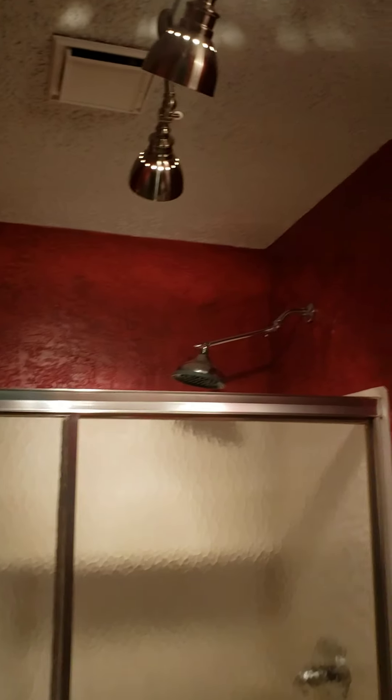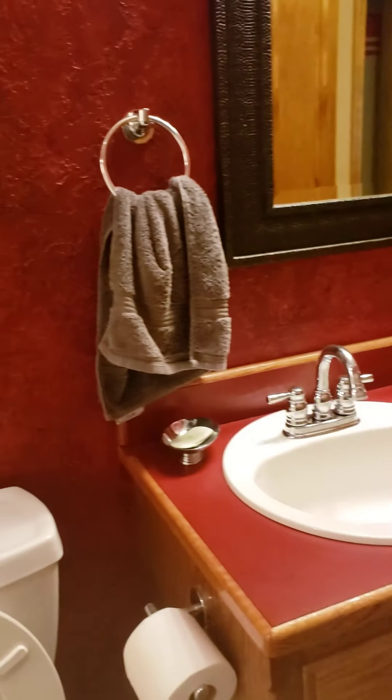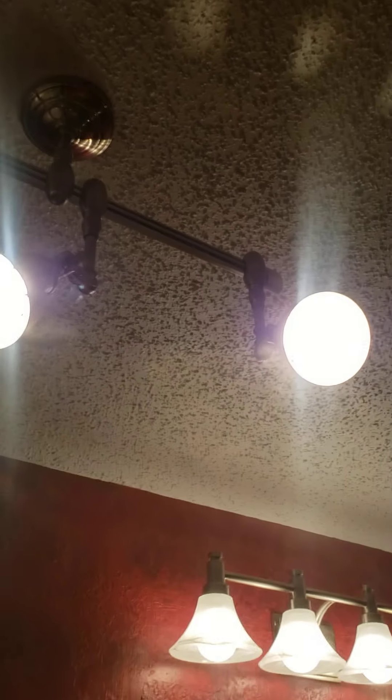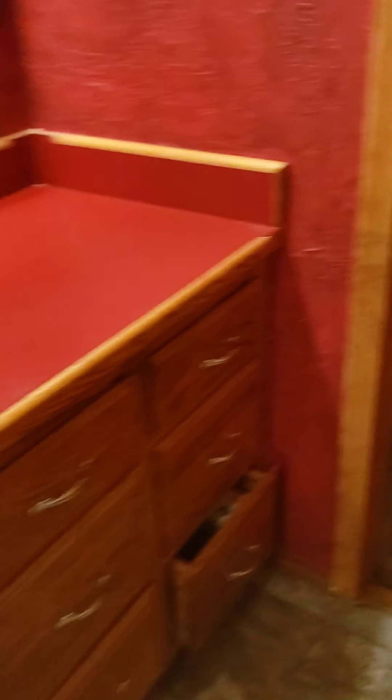This would be the bathroom. This is painted beadboard and they've got a textured wall with paint and a little bit of a glaze on it. The shower's just an insert. And they've got one of these track lights for the lighting.